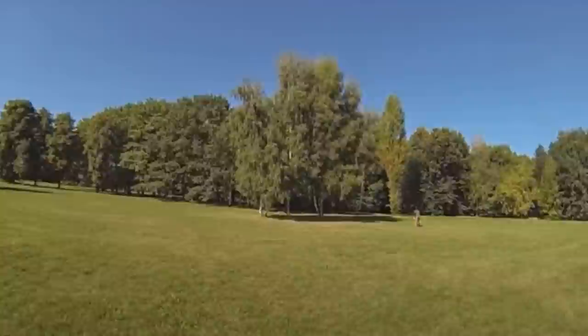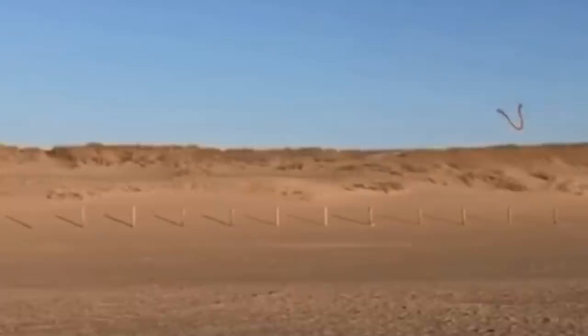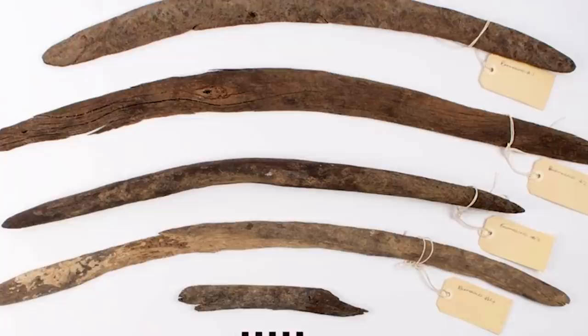There is no object as Australian as the boomerang. Boomerangs have become a symbol of the land down under and were being made and used by the original inhabitants of the land long before Europeans arrived. The objects are best known for returning to their sender when thrown, but early boomerangs weren't always designed to do that. The four ancient boomerangs found in Kinipapa Creek in Inaminka, South Australia, are of the non-returning kind.